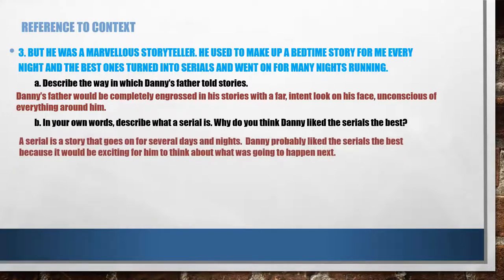A serial is a story that goes on for several days and nights. Danny probably liked the serials the best because it would be exciting for him to think about what was going to happen next. If it's a movie, it gets over at the end. But if it's a serial, it does not. They end the serial in such a way that you feel like you can't sleep until you see the next part, because you're longing to know what happens next. So Danny probably felt the same.